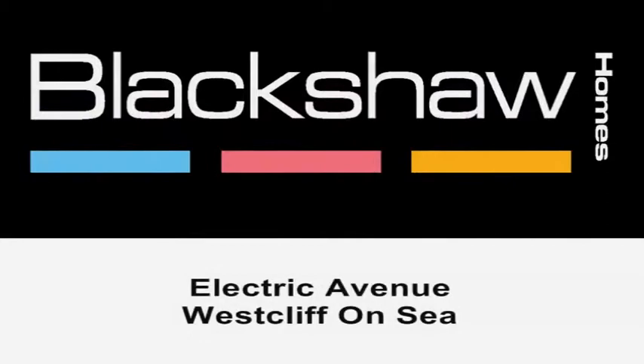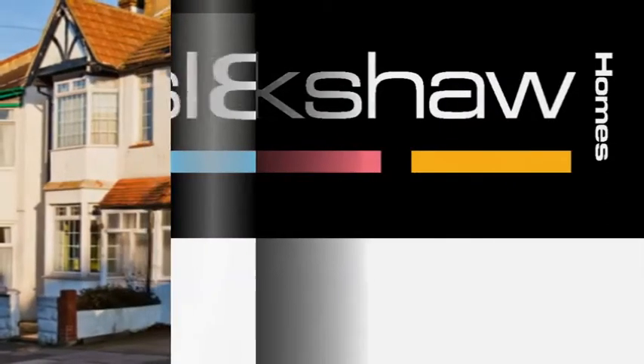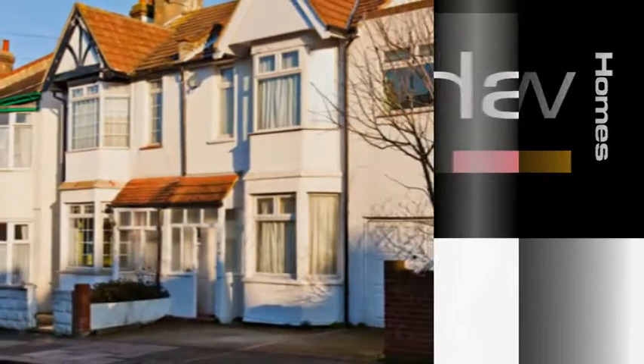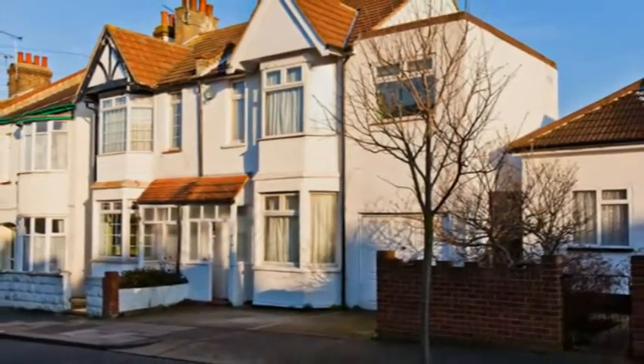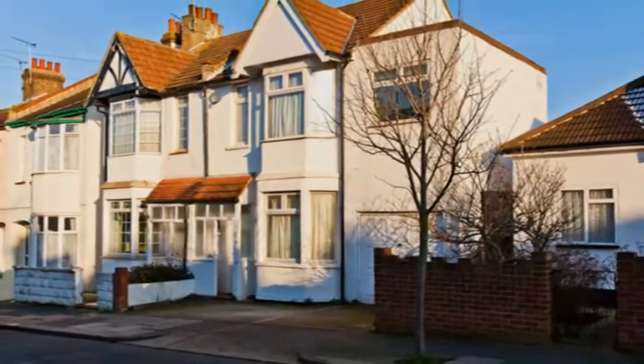Boasting a stunning fitted kitchen and a pretty 70-foot garden is this delightful four-bedroom semi-detached home located on a popular residential street in Westcliff.